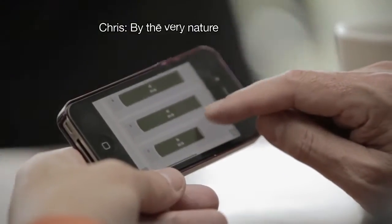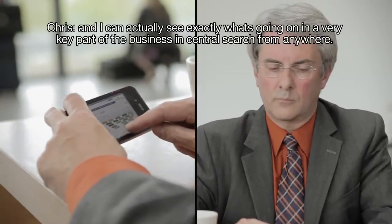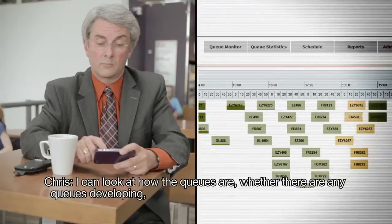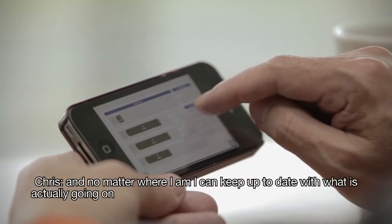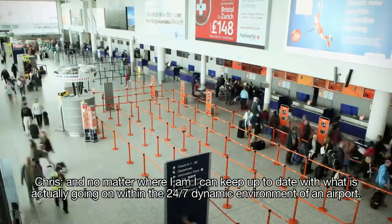By the very nature of my job I am all over the airport all of the time. And I can actually see exactly what's going on in a very key part of the business — Central Search — from anywhere. I can look at how the queues are, whether there are any queues developing, whether there are any particular issues. And no matter where I am, I can keep up to date with what is actually going on within the 24-7 dynamic environment of an airport.